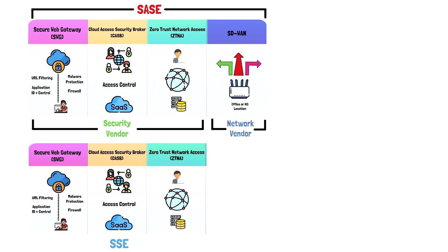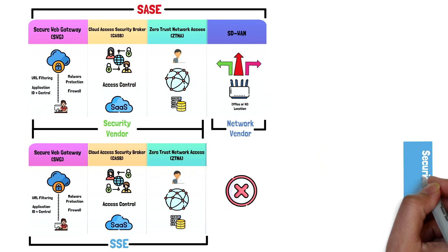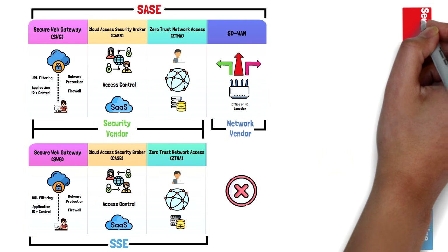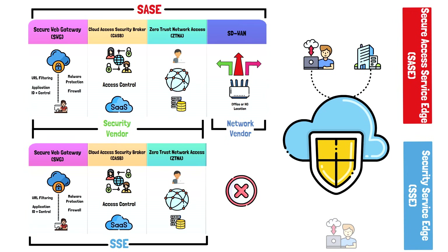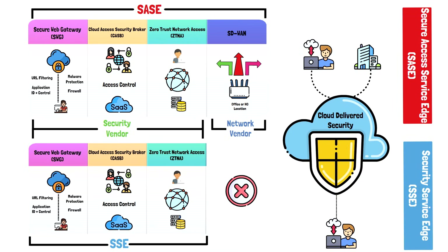This is why a completely new category was formed that defines the security services of SASE without the networking requirements. Security Service Edge, or SSE, was announced by Gartner in 2021 to include only the security components of SASE: Secure Web Gateway, CASB, and ZTNA. The difference between SASE and SSE is that SSE does not include network components like SD-WAN or optional services like wireless LAN — networking has been completely removed. Just like SASE, SSE also includes optional security components such as DLP, sandboxing, NAC, or network access control, and others. It aims at focusing only on the security aspects without any of the networking requirements, making SSE an ideal solution for organizations that don't need SD-WAN or want a best-of-breed approach in choosing an SD-WAN and security vendor separately.